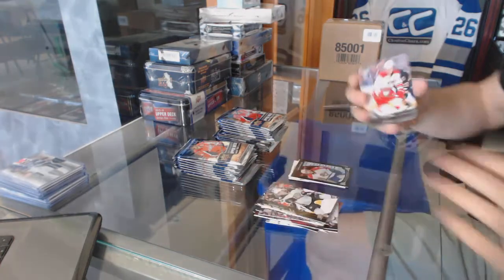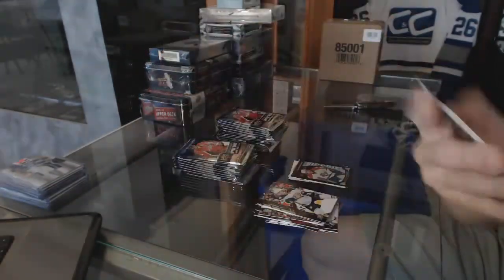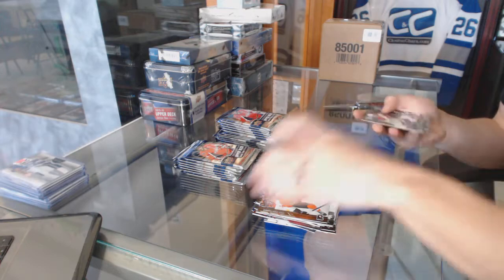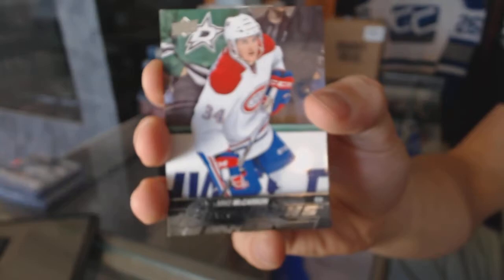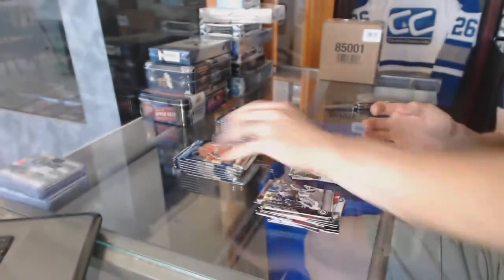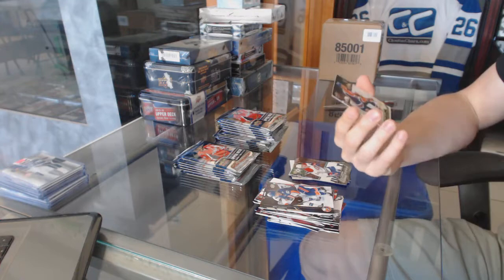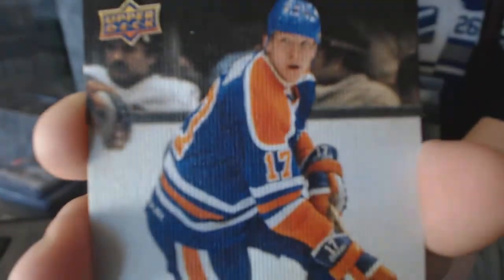Young Guns for the Carolina Hurricanes, Brett Pesce. Young Guns for the Montreal Canadiens, Mike McCarron. We've got a retired canvas for the Edmonton Oilers, Jari Kurri.